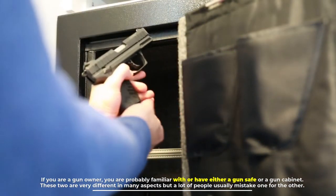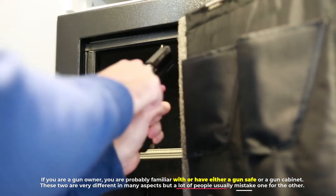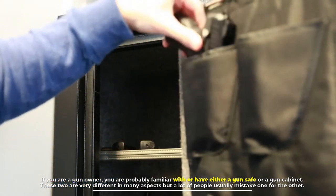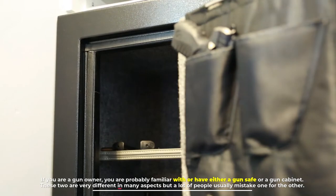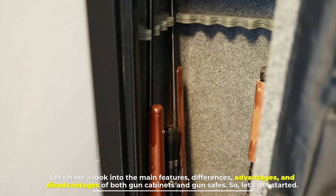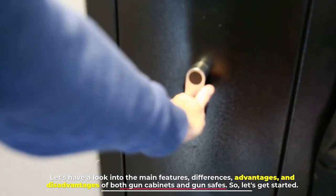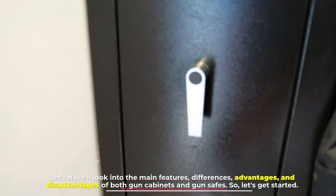If you are a gun owner, you are probably familiar with or have either a gun safe or a gun cabinet. These two are very different in many aspects, but a lot of people usually mistake one for the other. Let's have a look into the main features, differences, advantages, and disadvantages of both gun cabinets and gun safes. Let's get started.